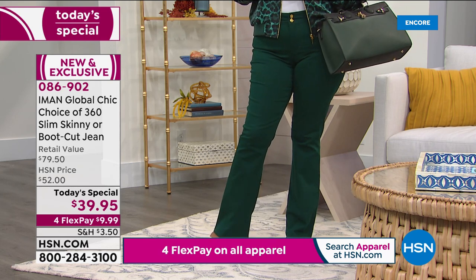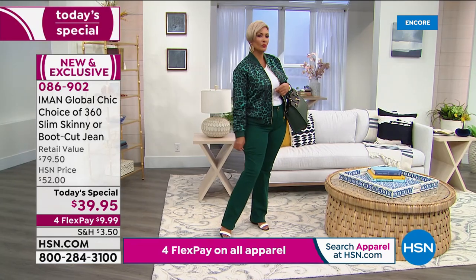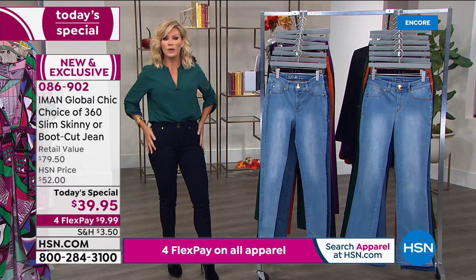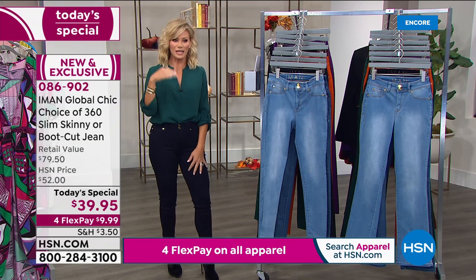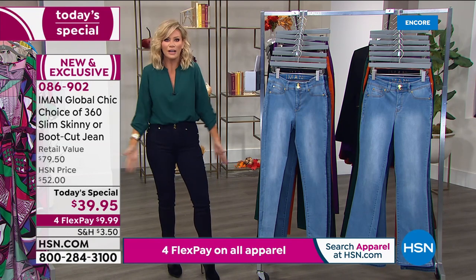It's the quality — and because Iman comes directly to us here at HSN, there isn't a middleman. It's not sitting in a store, so we're able to pass on the savings to all of our customers. We appreciate that you bring this just to us. So think about what you hate right now about your denim, because as we're talking about pre-fall, fall, Christmas — we're going to be living in our denim jeans.